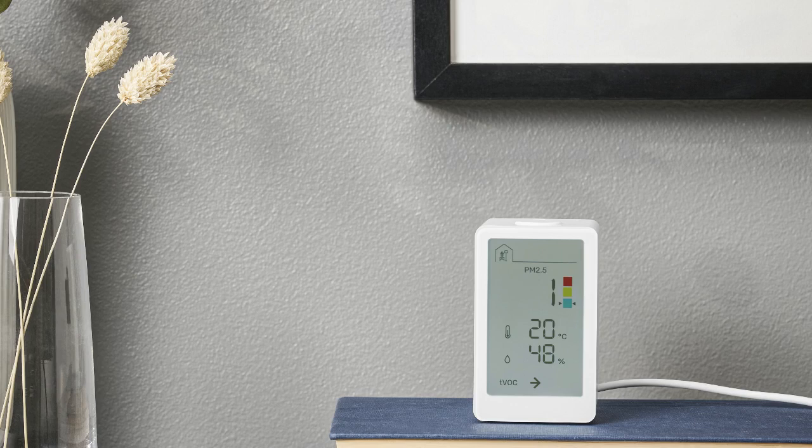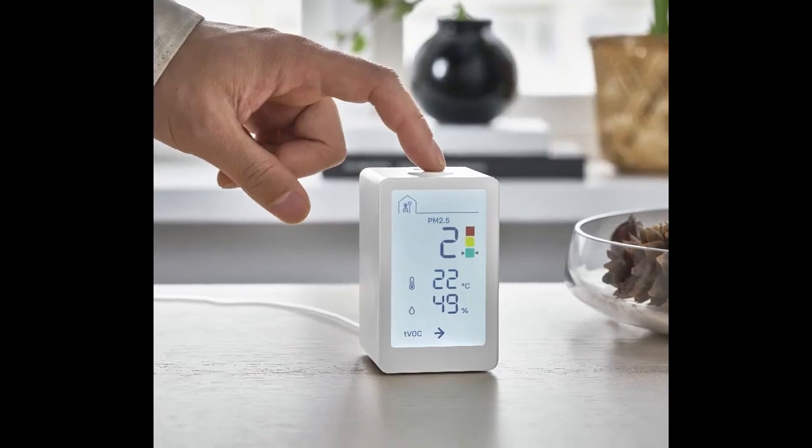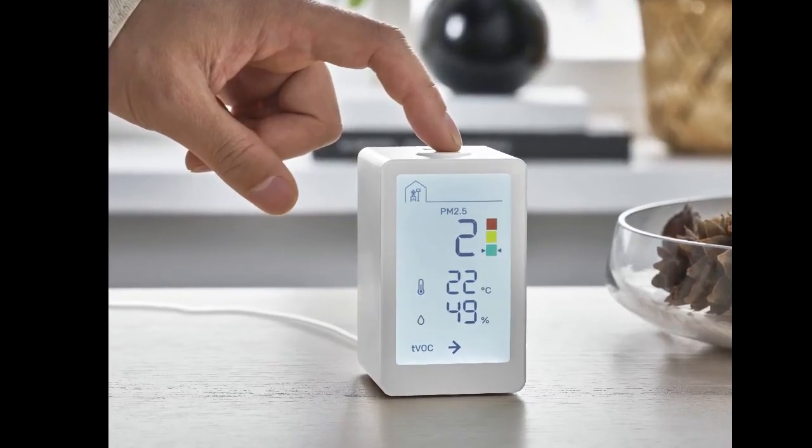Aiming to combine smart technology with design to enable better awareness of one's indoor air, IKEA launches Winstirka — a new smart sensor for indoor use that allows people to measure and monitor the air quality in their homes.